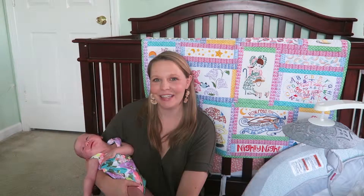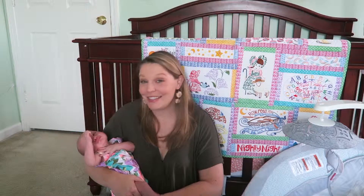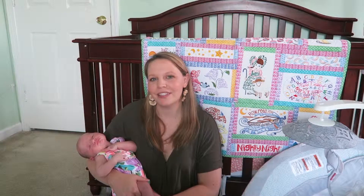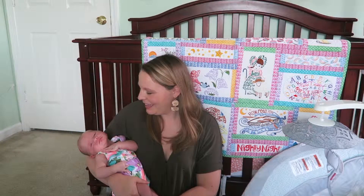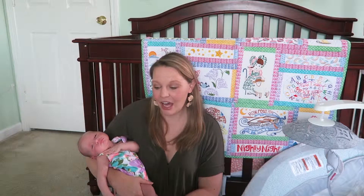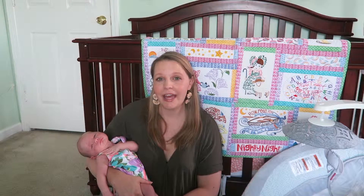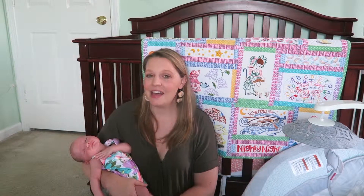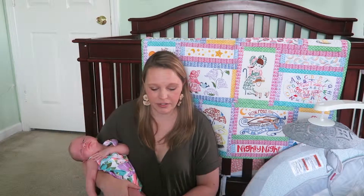Hey guys, welcome back to my channel, or welcome if you are new. My name is Brittany and this is Olivia, our second daughter. She will be a month old on Sunday, June 2nd. Today we're going to be doing newborn must-haves for your second baby. A lot of the items are things I've had with our other daughter Aubrey, who's three, and some are new items I just discovered with Olivia or didn't work with Aubrey but do work with Olivia.